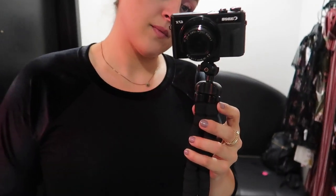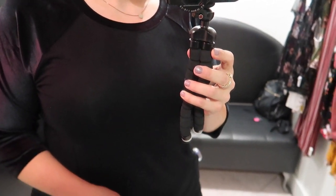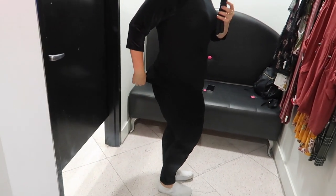Next up is the most basic top I tried on in this whole haul — it's just a plain black three-quarter length sleeve baseball-style tee, but the arms are made of this velvet velour material. I actually really liked it, but it is super basic and I could probably find something like this anywhere.